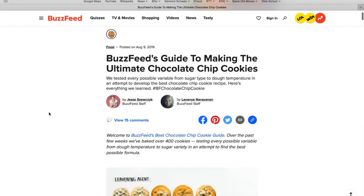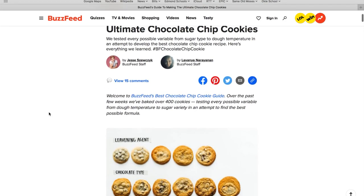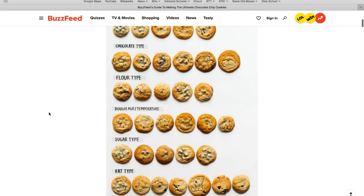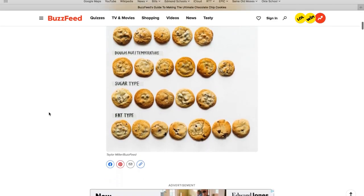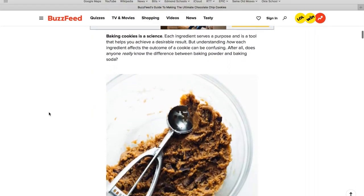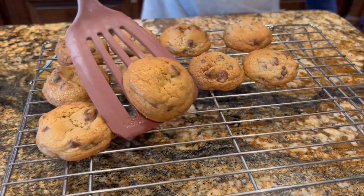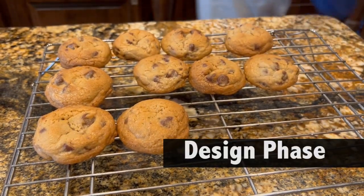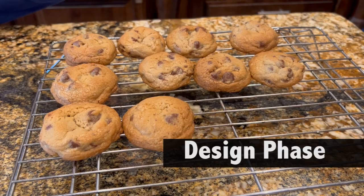The most helpful article was BuzzFeed's guide to making the ultimate chocolate chip cookies. They tested all sorts of variables: fat, flour, sugars, rising agents, and even dough temperature. We took what they learned about ingredients and combined it with some things we were interested in, and designed the experiment.